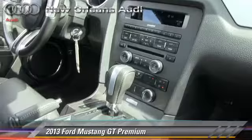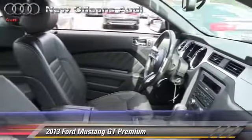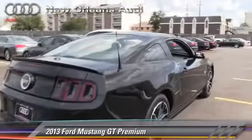...powered door locks, multi-disc CD player, and rear spoiler. Safety features include traction control, stability control, and four-wheel ABS.